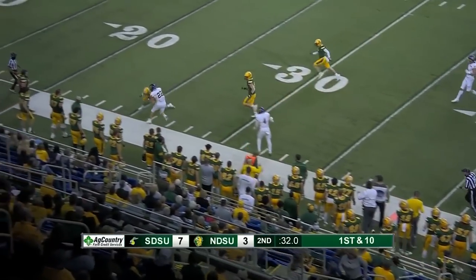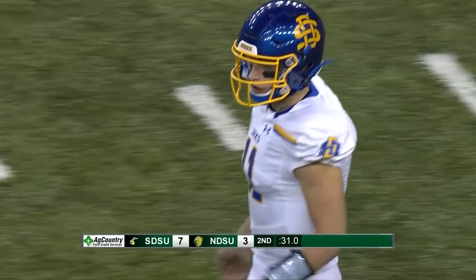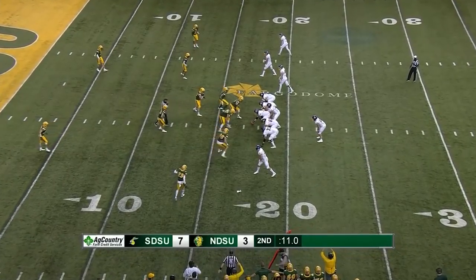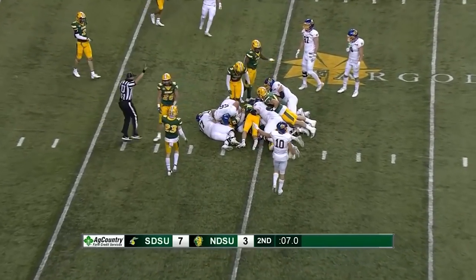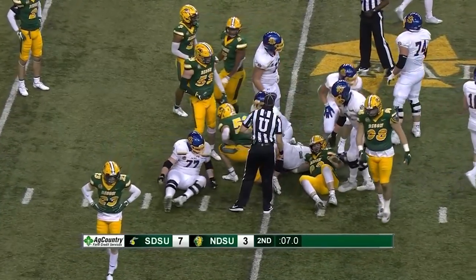Pass complete. And how about the run after the catch that time by Isaiah Davis — all the way down to the Bison 26-yard line. It continues to tick here as we're under 10 seconds to go. Gronowski just lunging ahead down to the 14-yard line. And now a timeout called by John Stigelman.